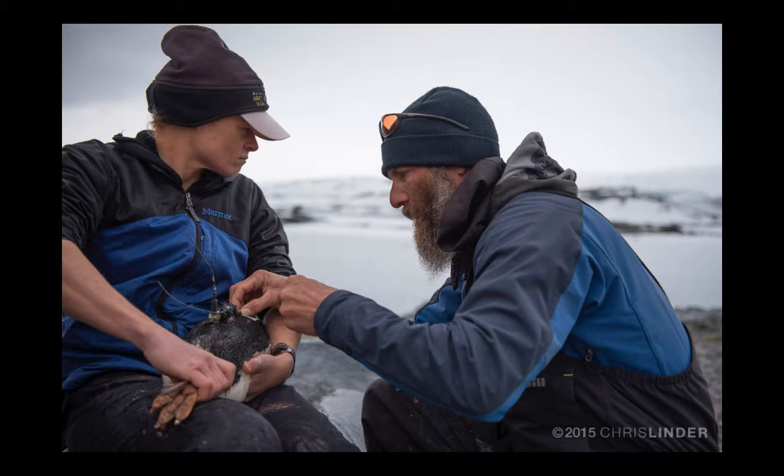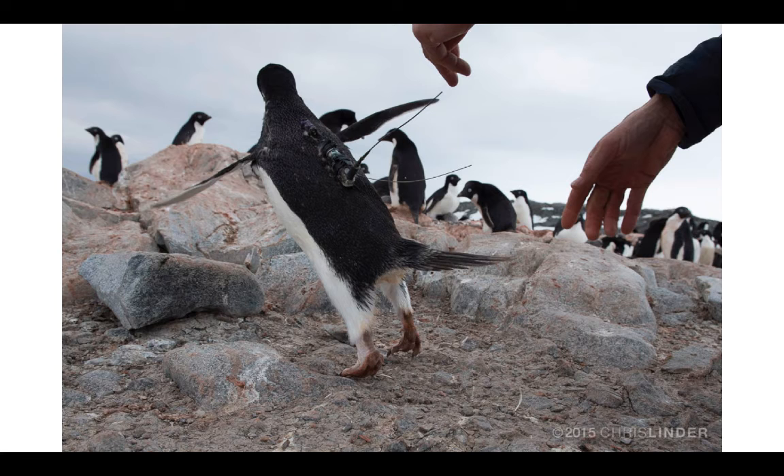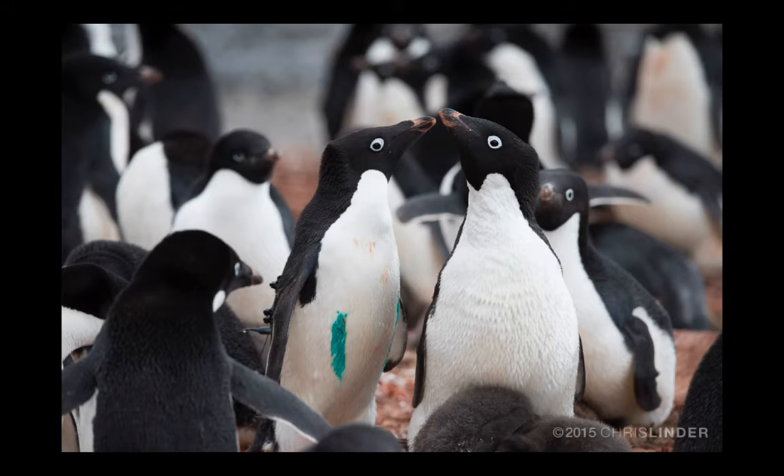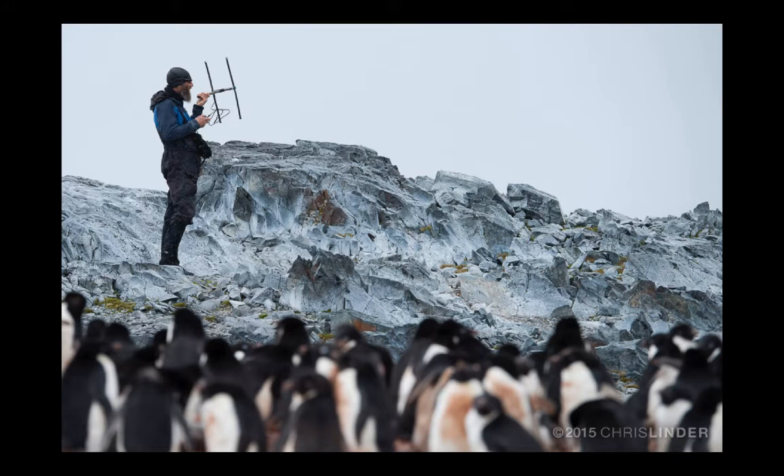Our team attaches a tag to the back feathers of the penguin using special tape. You can see the tag going on here, with two types of sensors on it. One is a satellite sensor, and one is a depth sensor. We release these penguins back to their nests, and they usually have a fun story to tell their friends. Eventually, these penguins head out to forage, and our tags record their movements and their dives. When they return to their colony, we can use a special antenna to find them and our tag again, and get the data that we need to understand how they use this biological hot spot.